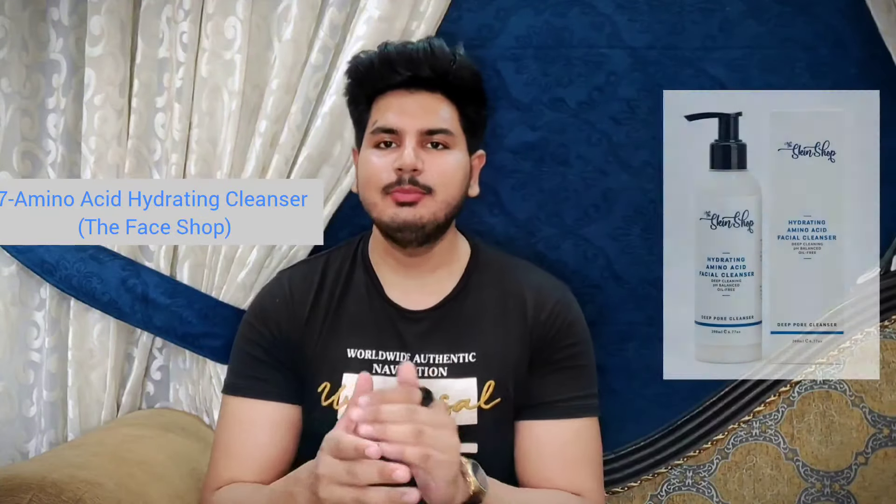The number 7 face wash is by the brand The Skin Shop — it's their Amino Acid Hydrating Cleanser. Amino acids are the building blocks of protein and are really good for our skin. It has anti-aging properties, so if you are dealing with fine lines and wrinkles, it works on that. It brightens up your skin instantly, moisturizes and hydrates your skin, maintains the skin barrier, and controls oil production. So if you are dealing with oily or mature skin, fine lines and wrinkles, and want something to soothe, brighten, and hydrate your skin, you must try this face wash.